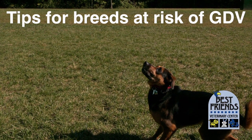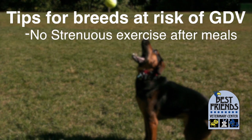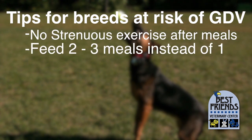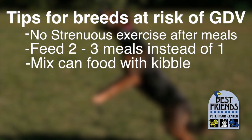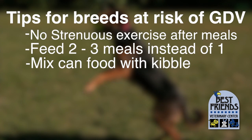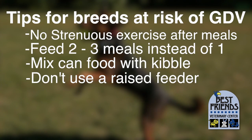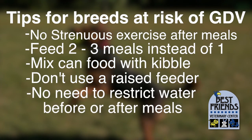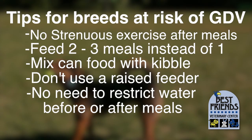If your dog is at risk because of his or her breed but is not stomach tacked, don't let your dog exercise strenuously after meals, and feed two to three smaller meals per day versus one large one. Mixing some canned food in with your dog's kibble has been shown to decrease the risk for GDV. Using a raised feeder increases risk, so it's best to put your dog's bowls on the floor unless some other problem such as neck pain exists. It used to be recommended to restrict water around mealtime, but when and how much water a dog drinks has not been found to make a difference to the risk.